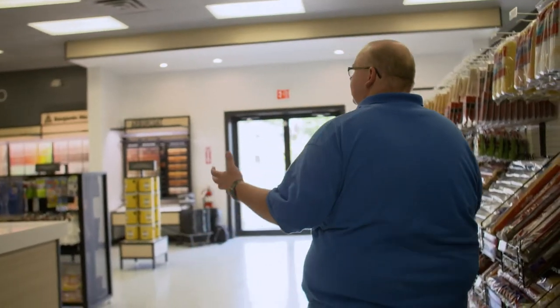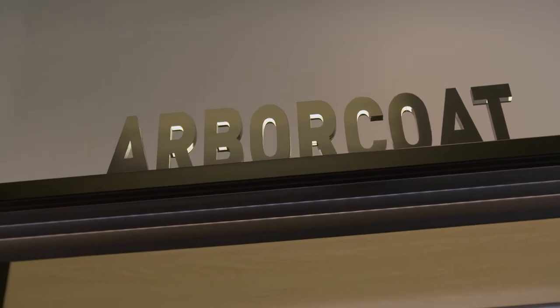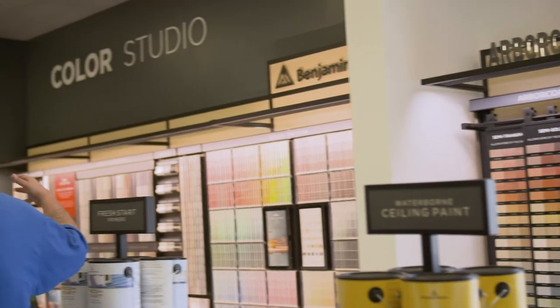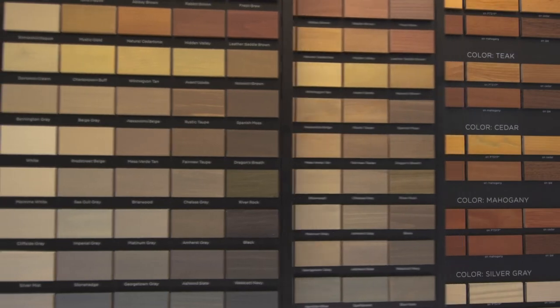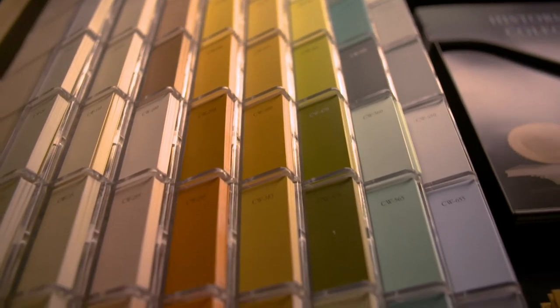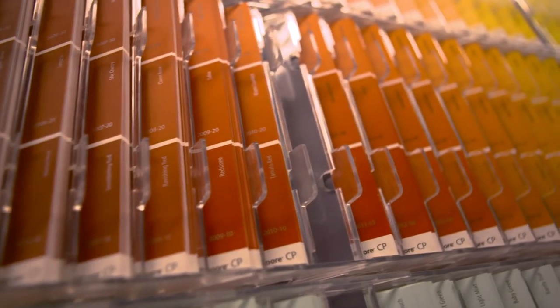This is our design area. We have our Arbor Coat Studio, which is for our exterior stains. We have our standard color wall, which has all the thousands of colors that Benjamin Moore has — we have most of the collections in the portfolio here. And of course, we can mix any colors that our competitors have as well.